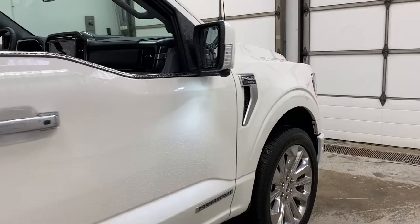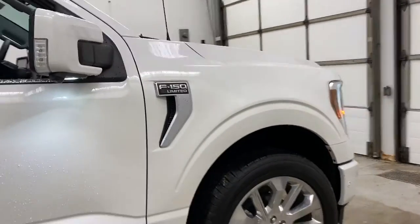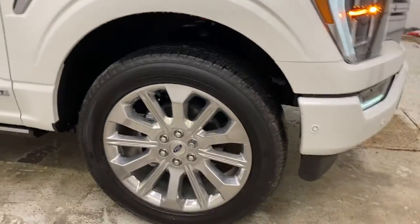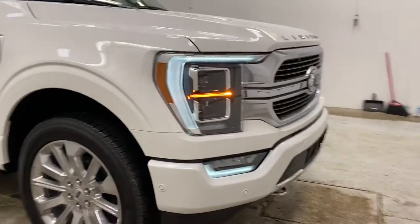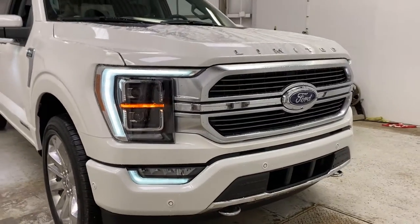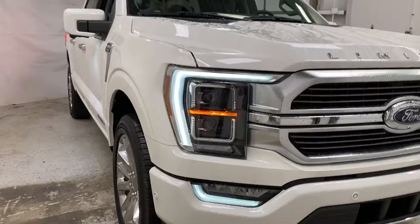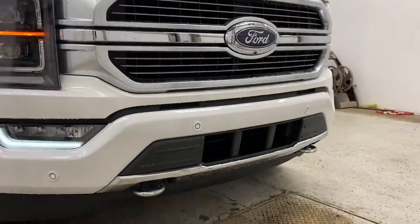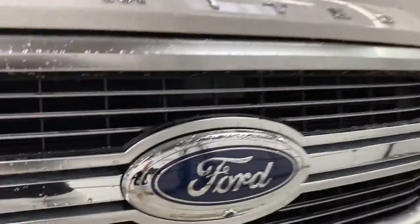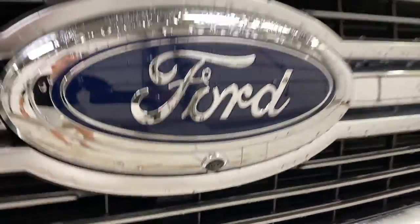You do have a nice view of the panoramic moonroof from back here as well. Looking up towards the front of the Limited F-150, these are the side mirrors with the lighting, 22-inch tires, and then your front end here with the LED lighting system, which we all know and love for the 2021 F-150 model year. Now you've got the high beams, low beams, and fog lights. You've got two tow hooks up there, the Limited badging up front, active grille shutters, and then your front camera there.